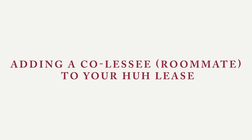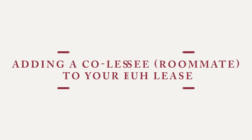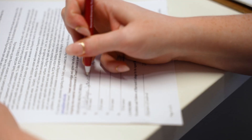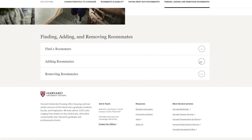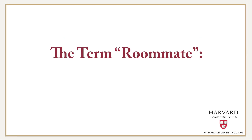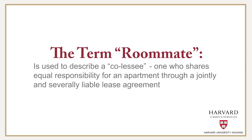Adding a co-lessee or roommate to your HUH lease. During the application process, or perhaps after signing your lease, you may wish to explore the option of adding a roommate. The term roommate is used to describe a co-lessee — one who shares equal responsibility for an apartment through a jointly and severally liable lease agreement.